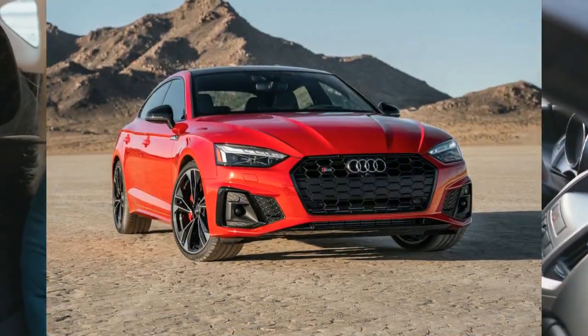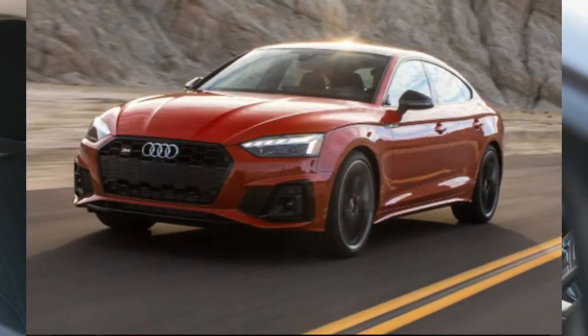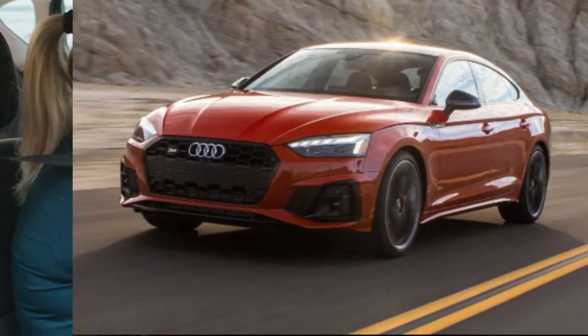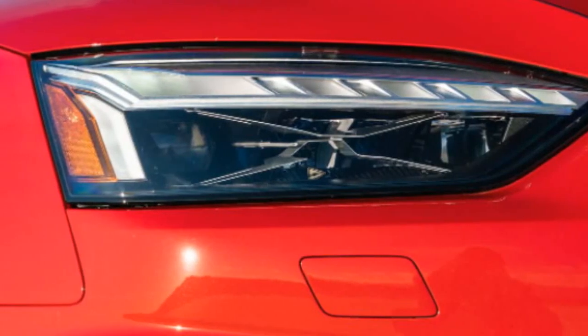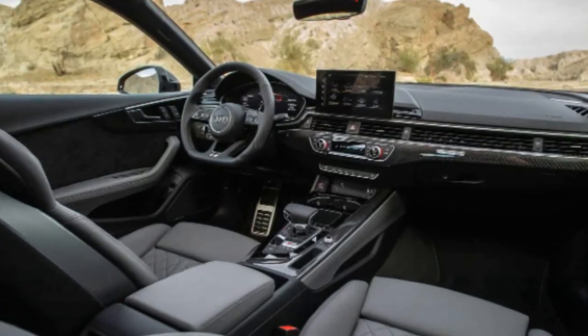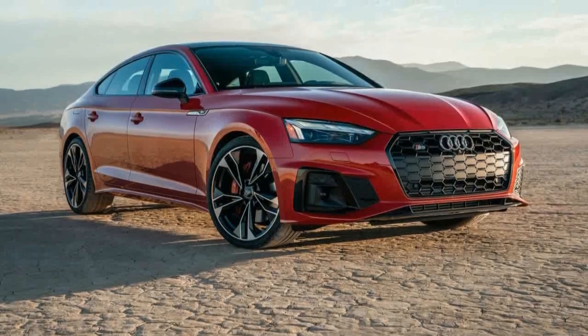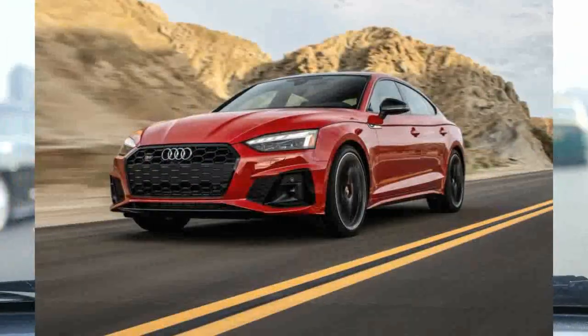Despite the additional weight, the convertible S5 Cabriolet that we tested was still plenty quick, hitting 60 mph in 4.7 seconds. Both S5s we tested were equipped with 19-inch rims on performance summer tires and the S-Sport package, which adds a torque vectoring rear differential and adaptive dampers. As equipped, our test cars sported firm but still compliant rides.